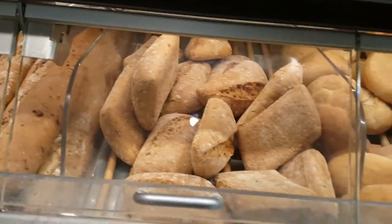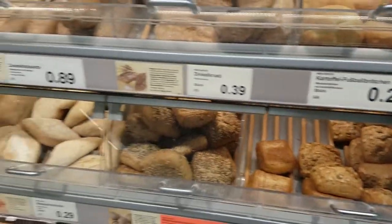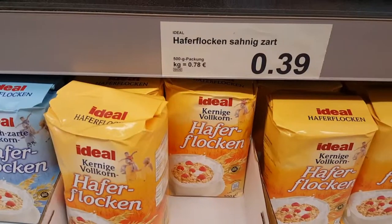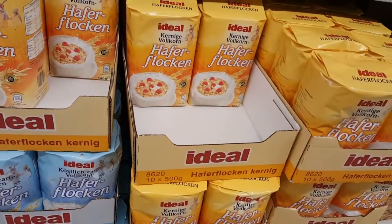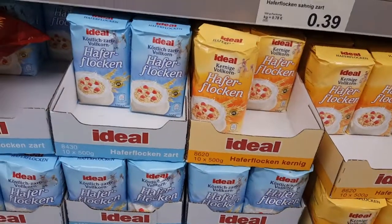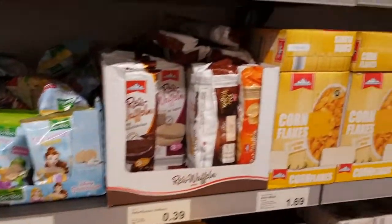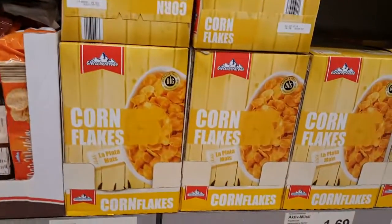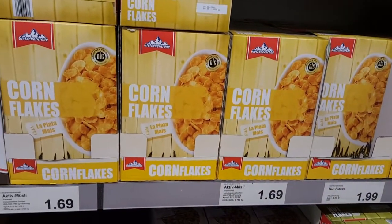Very good one. 39 cents — that's so cheap. This one is just one euro 69.